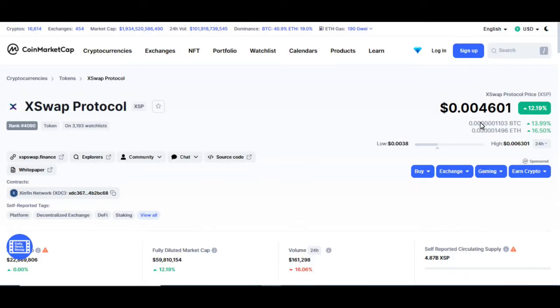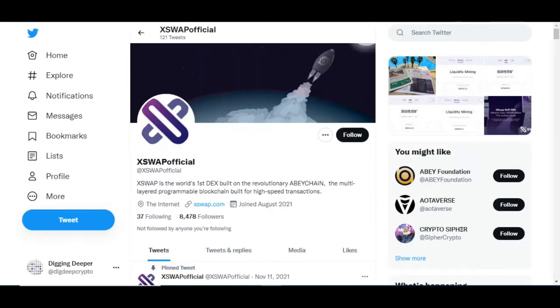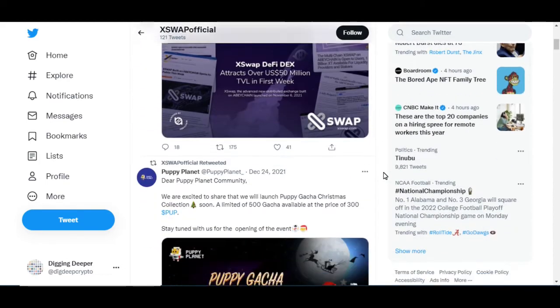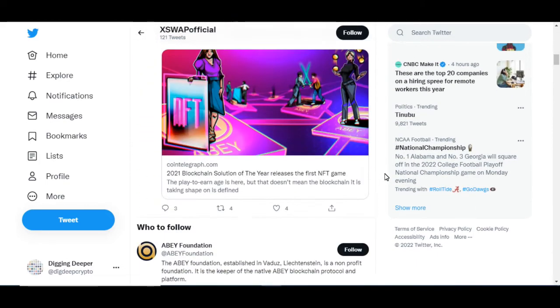Let's look at the price of X Swap. So X Swap is not even a penny yet. It's having a good day today, but it's probably going to go up and down — it's just getting started. But it's definitely on the Zenfin network, so we are in the right place. We don't want to be looking at the wrong X Swap, because there is another X Swap that I found — this is not the true X Swap.